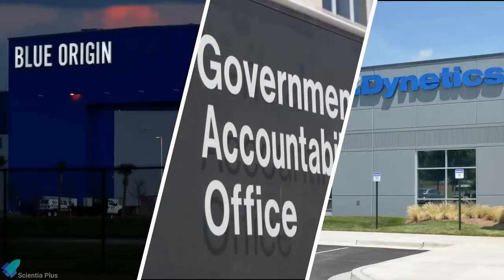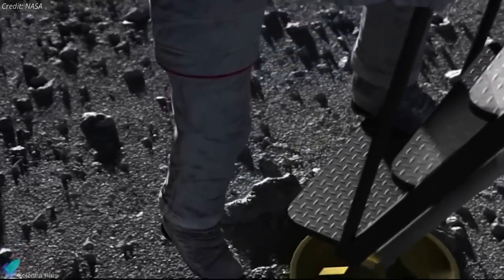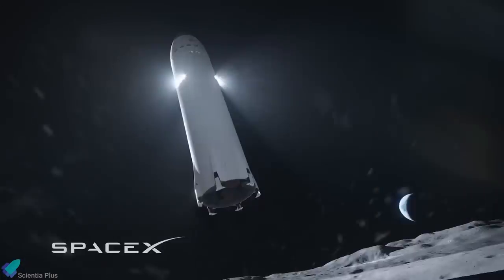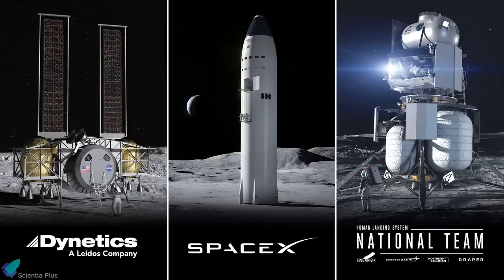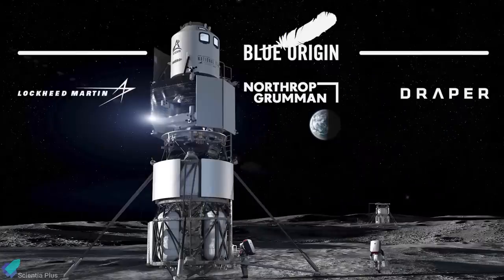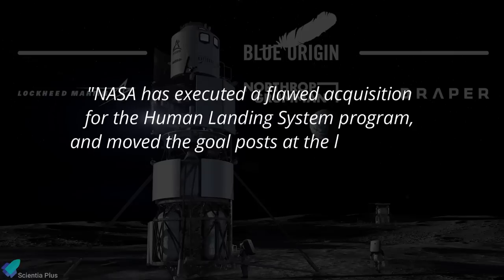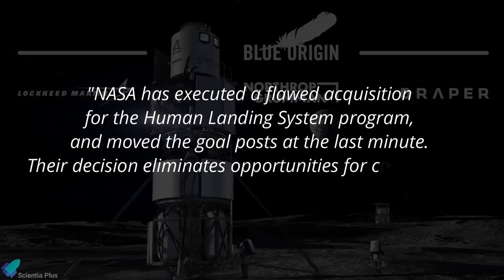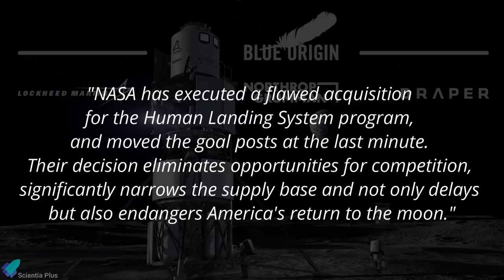On April 26, Blue Origin and Dynetics filed a protest with the Federal Government Accountability Office, challenging the $2.9 billion contract awarded to SpaceX by NASA to build a lunar lander. NASA had announced SpaceX as the sole winner of the Human Landing System competition, beating Dynetics and a national team led by Blue Origin. According to Blue Origin, NASA executed a flawed acquisition for the HLS program and moved the goalposts at the last minute, eliminating competition, narrowing the supply base, and endangering America's return to the moon.